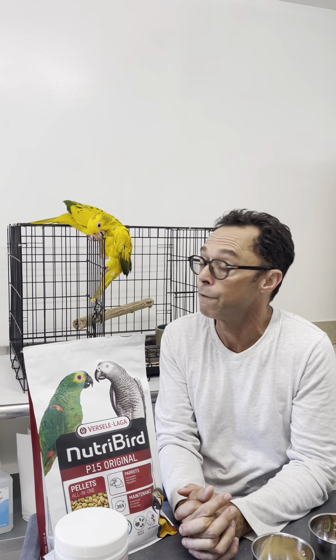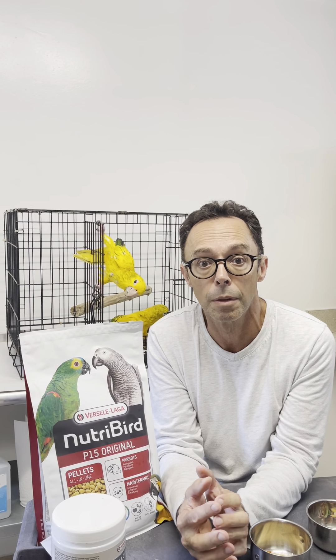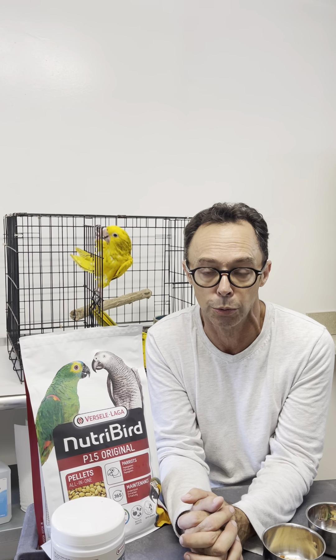Conures tend to be fairly prolific and many species are very easy to breed. For the common species — sun conures, green cheeks, maroon bellies, jendays — and many of the most prevalent species in aviculture, it is very easy to induce nesting.